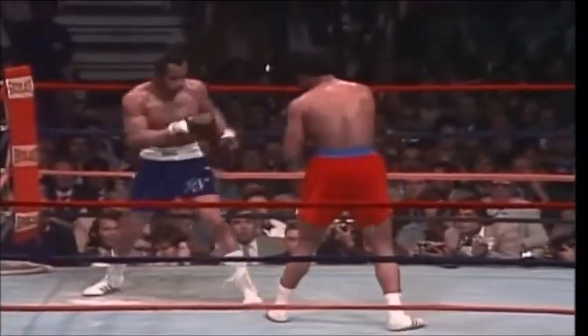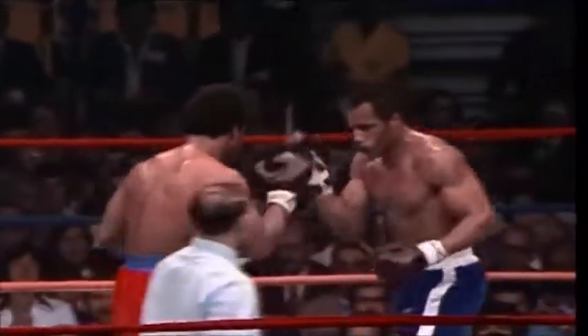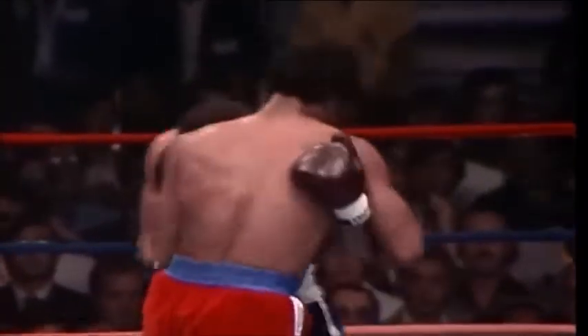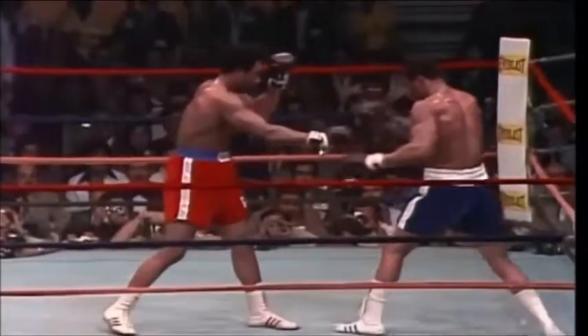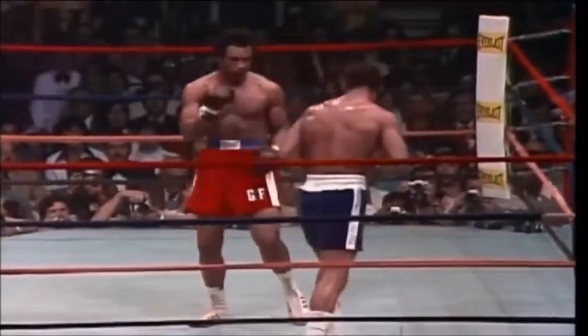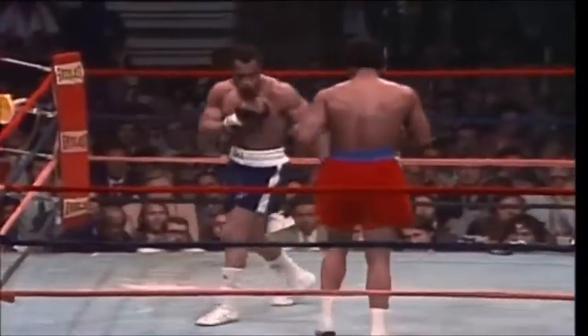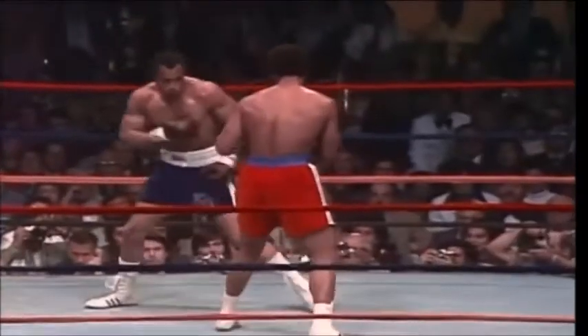Watch Foreman try to cut off Norton in the corners, but Norton is working the left jab much better as he slips a punch and gets out of that corner — this is what Norton must do. A long right hand lands on the left side of the head of Foreman. Norton tries to jab; Foreman holds those hands up and tries to push — no damage done. Foreman will try to push his man down with his left hand and then throw the right. See him trying to cut Norton off on the corners.